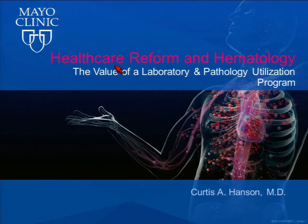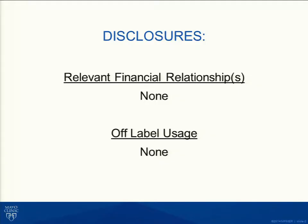Thank you very much, Sharon. I'm going to start off with the first talk today and lay the background and framework for why we believe this is such an important issue for all of us that practice medicine. This is not just a United States issue. As I talk to people around the world, we're seeing similar issues relative to appropriate utilization and the drivers of healthcare reform. I have no disclosures.